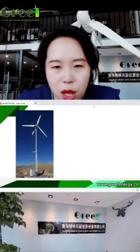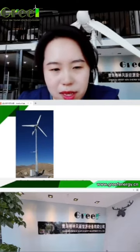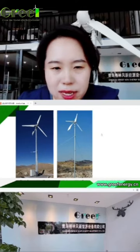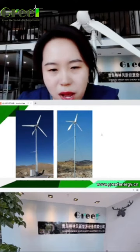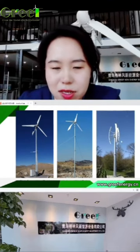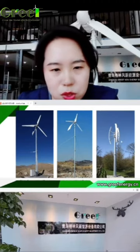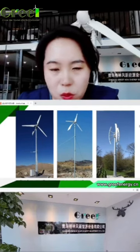Our company has three series of wind turbines. The first is the AH series — pitch control wind turbines. The second is the GH series — horizontal axis wind turbines. And the third is vertical axis wind turbines. We are professional at small wind turbines.